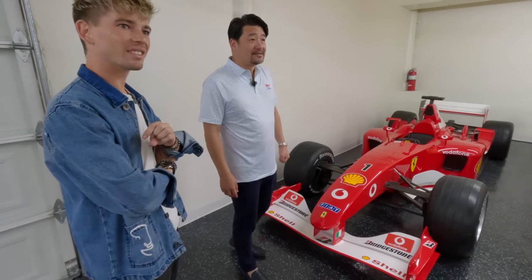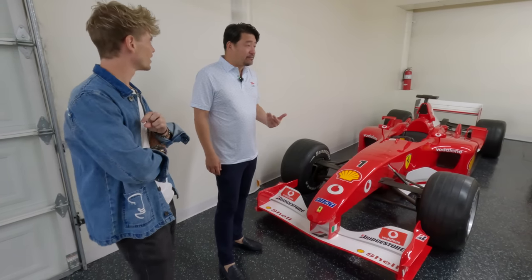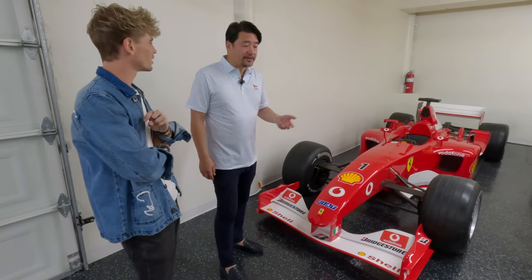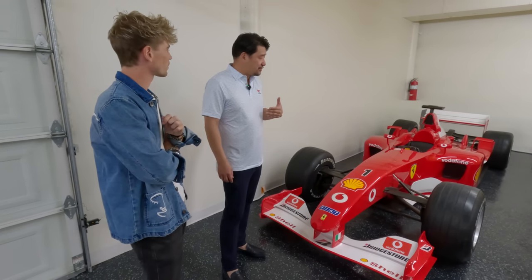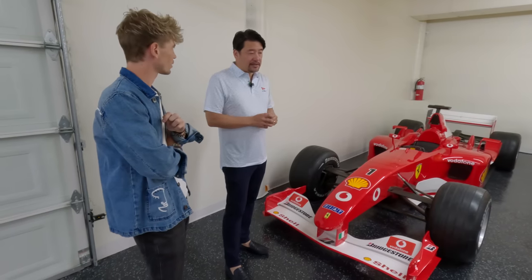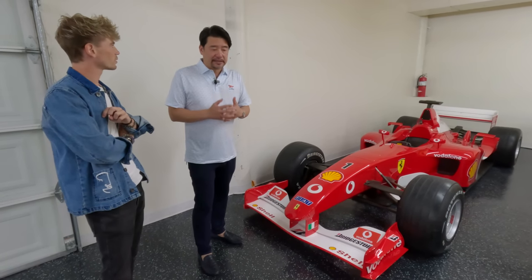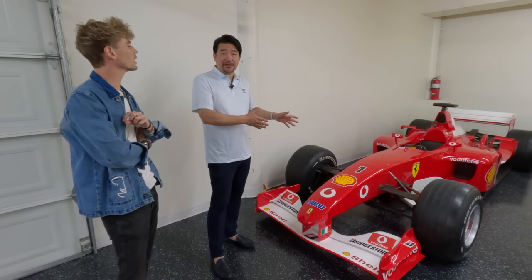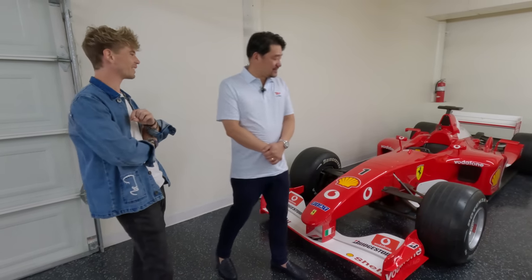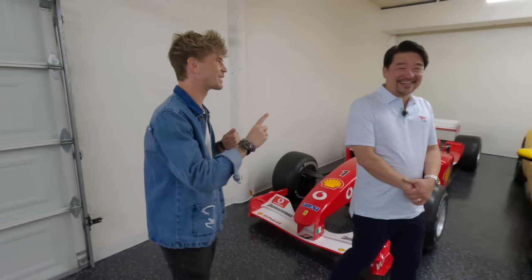Maybe tell the audience which car you said no to before this. Ferrari had offered me Fernando Alonso's car. It wasn't a championship winner — it was still a Ferrari F1 car — but I politely declined that. Then a few months later they offered me this car. So they were like, if the last one didn't work, we'll find something that's going to work. I think they really wanted me to be a steward of one, so they tried again with this one.